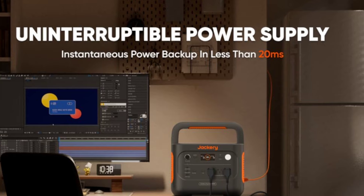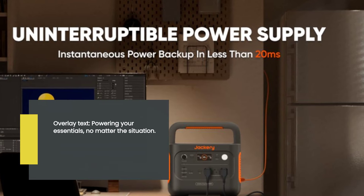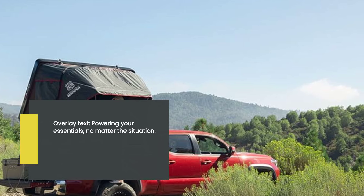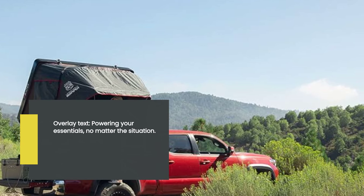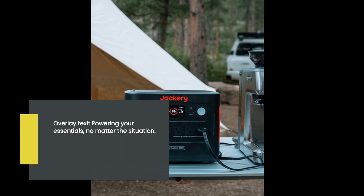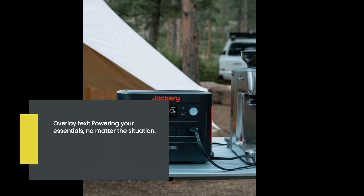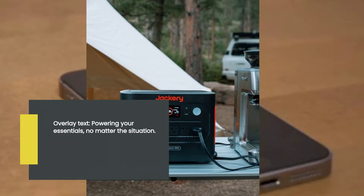One standout feature of the Jackery Explorer 1000 is its three 1,000W AC outlets. With this impressive power output, you can easily run essential appliances and devices during emergencies or outdoor activities. From charging your phone to running a small fridge or powering a CPAP machine, this power station has the capacity to handle it all.